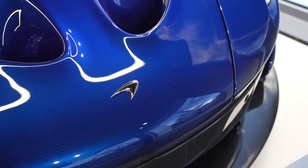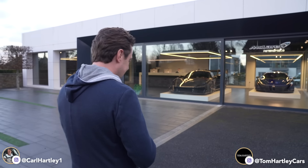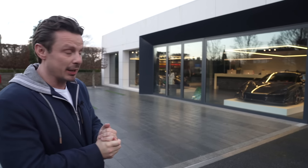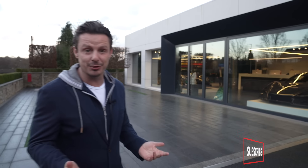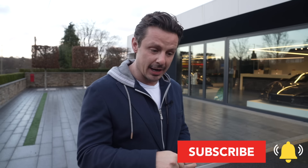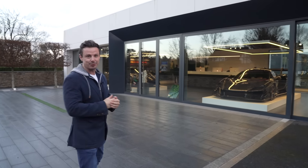Hi guys. So today's video, we're at McLaren Petersfield, a.k.a. Lanzante. Now, Lanzante are not your normal service centre. They're actually kind of coach builders, if you will. They make their own special cars, and we're going to have a quick tour around the factory and show you what they've done. But also, we're here to check on our McLaren P1 that's just been serviced by them. So come on, let's go inside and let's have a look at some special cars.